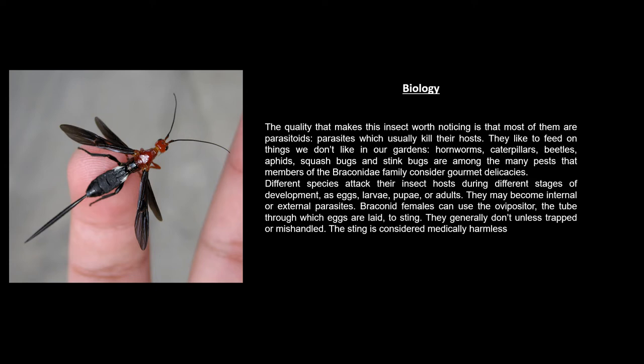Different species attack their insect hosts during different stages of development — as eggs, larvae, pupae, or adults. They may become internal or external parasites. Braconid females can use the ovipositor, the tube through which eggs are laid, to sting — you'll see one to the left. They generally don't sting unless trapped or mishandled, and the sting is considered medically harmless.